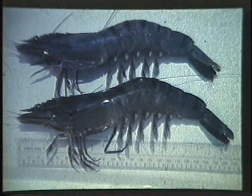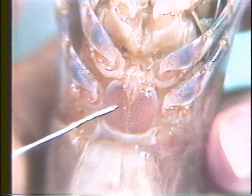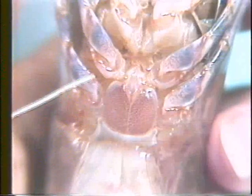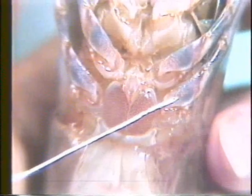Generally, females attain larger sizes than males. Penaeus monodon is heterosexual — that is, the sexes are separate. Externally, the female possesses an oval structure called the thelycum between the 4th and 5th walking legs, in which sperm is deposited by the male.